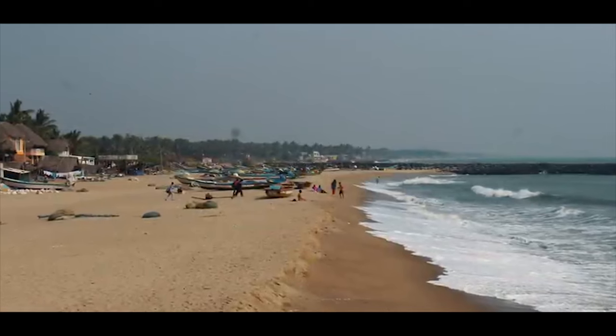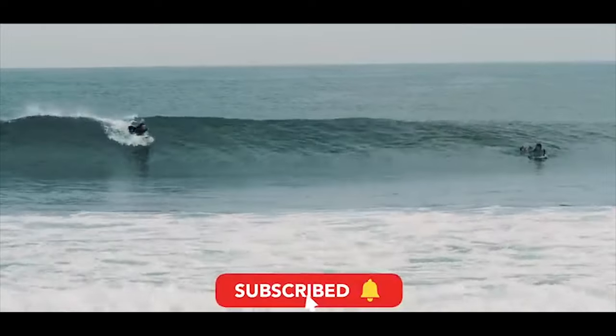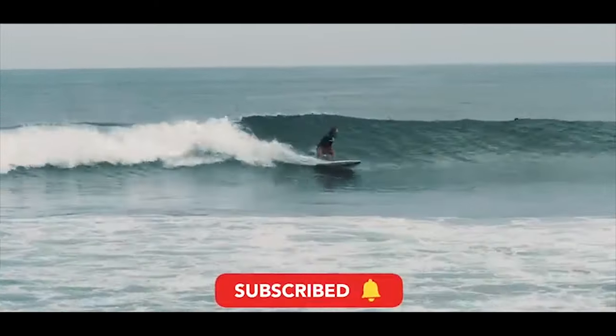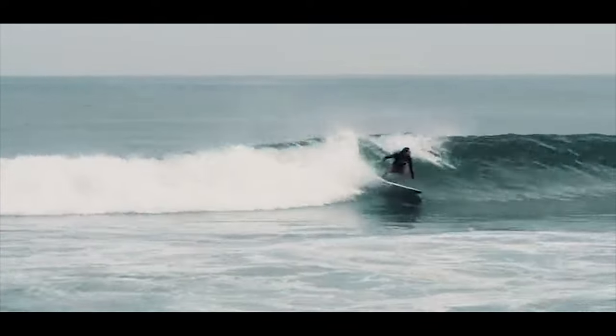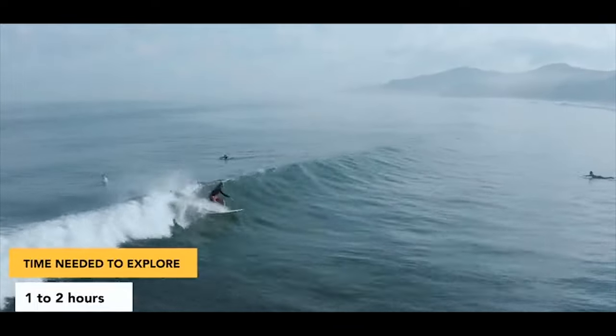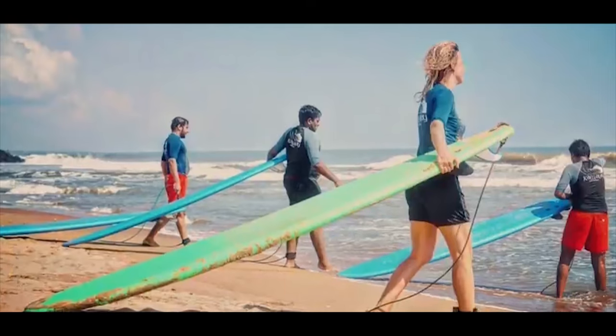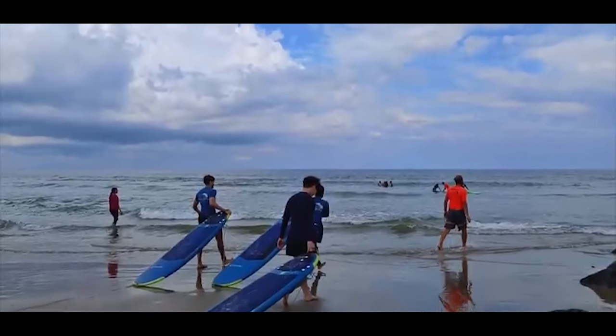Serenity Beach. True to its name, Serenity Beach offers tranquility and beauty. With high tides perfect for surfing, it has gained popularity as a surfing destination. If you're keen on learning to surf, Serenity Beach is the place to be. Several surfing schools provide day-long lessons, making it an exciting opportunity for enthusiasts.